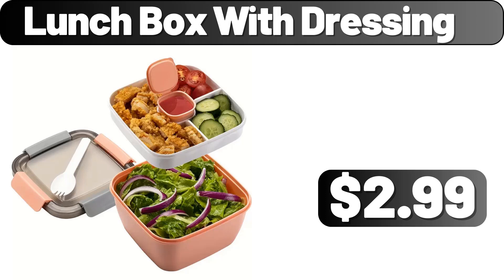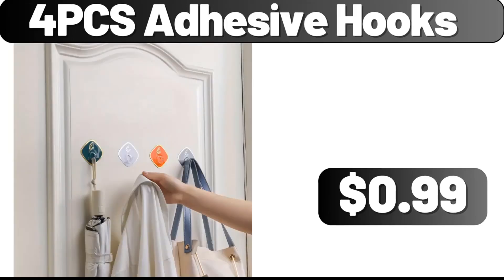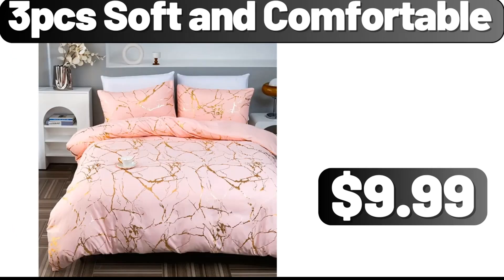Hello everyone, let's take a look together at the discounted products at Aldi Market. Lunchbox with Dressing, $2.99. For PCS Adhesive Hooks, $0.99. Please don't forget to subscribe to my channel — thank you very much for everything.